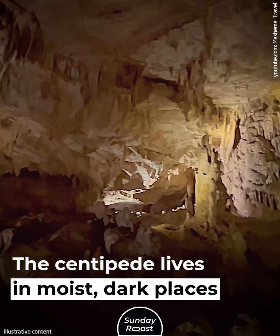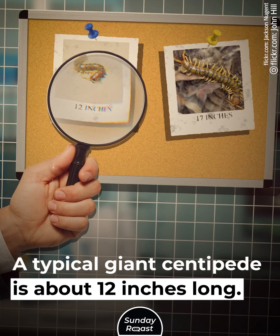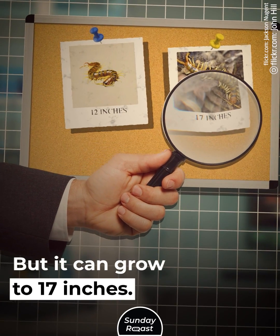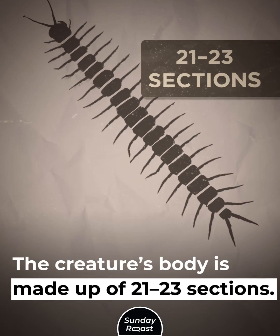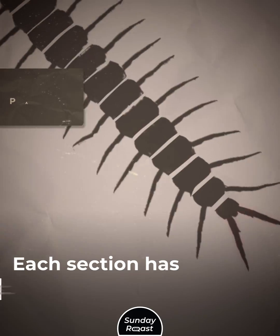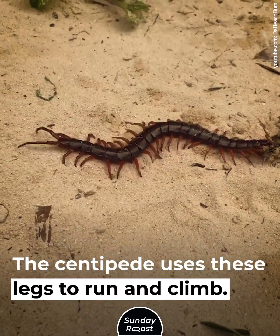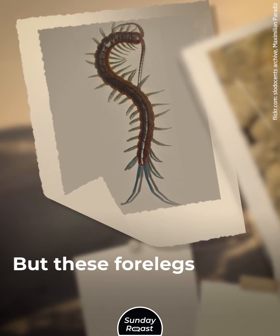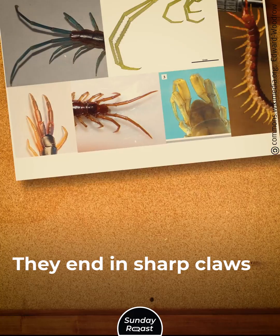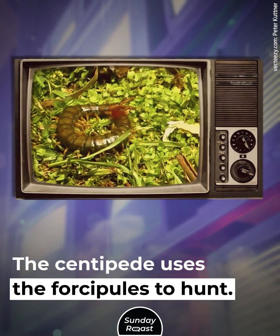The centipede lives in moist, dark places, such as caves. A typical giant centipede is about 12 inches long, but it can grow to 17 inches — that's as long as a human forearm. The creature's body is made up of 21 to 23 sections, and each section has a pair of legs, which it uses to run and climb. On its head are a pair of antennae and two more legs, but these four legs are different: they end in sharp claws called forcipules, which the centipede uses to hunt.